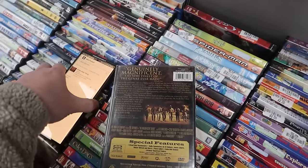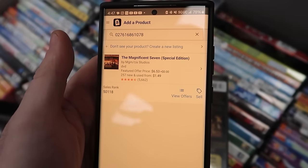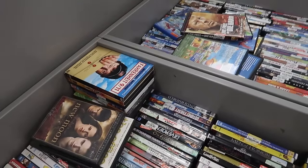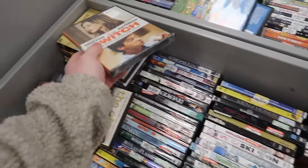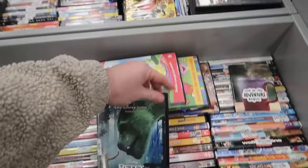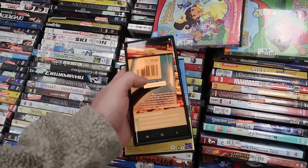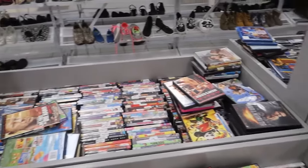We have a couple of sealed things over here — The Magnificent 7. Let's scan this in. Nope, $6.53 — we'll leave that too. I have a whole bunch of DVDs right now, looks like a bunch of newer ones. Here we have something sealed down here. These newer, highly produced DVDs aren't going to be worth much, and surprisingly Disney stuff isn't worth much either. Pete's Dragon — brand new, only $7.44.